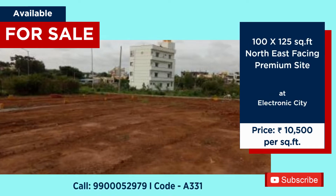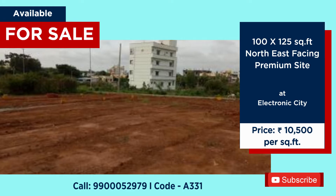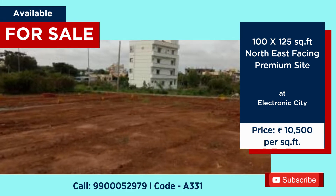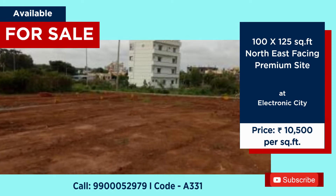100 by 125 northeast facing premium site available for both sale and JD. Location: Electronic City. Price for sale: 10,500 per square feet.